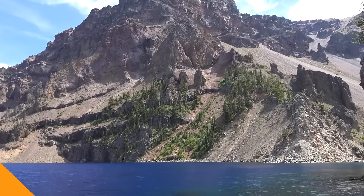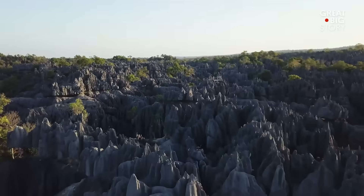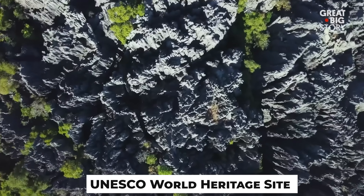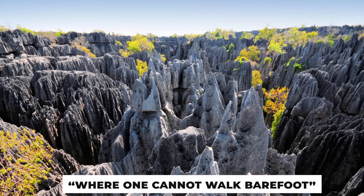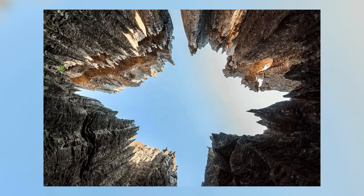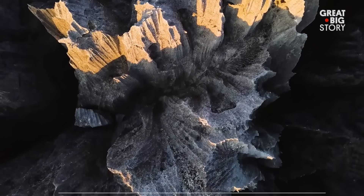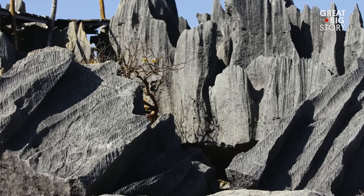The next one looks like it's made from AI. The Tsingy de Bemaraha, located in western Madagascar, is one of the most unique and dramatic rock formations on Earth. This UNESCO World Heritage Site is known for its tsingy — a Malagasy word meaning 'where one cannot walk barefoot' — which perfectly describes the area's sharp, needle-like limestone spires that rise as high as 150 feet. These formations were created millions of years ago from coral reefs submerged by rising seas, followed by years of erosion which carved out this extraordinary landscape.